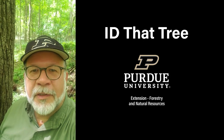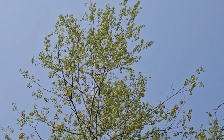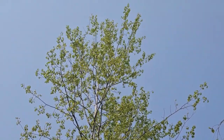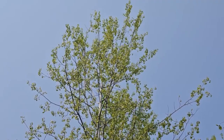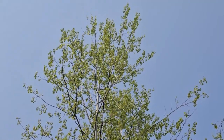This is Lenny Farley, Purdue University Extension Forester. Now let's ID that tree. In this edition of ID That Tree, we're going to introduce you to a species of tree found in the Upper Peninsula of Michigan, Northern Wisconsin, as well as Northern Indiana. We're doing that because Purdue University Forestry and Natural Resources has had a long history of sending students to a summer practicum to hone their field skills here in the Northwoods.